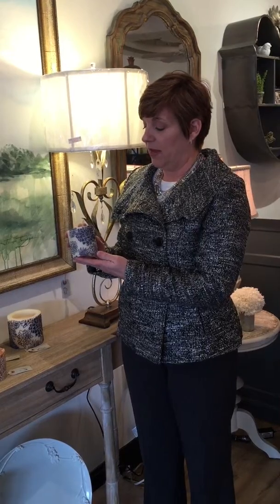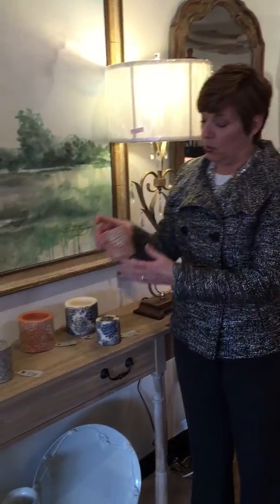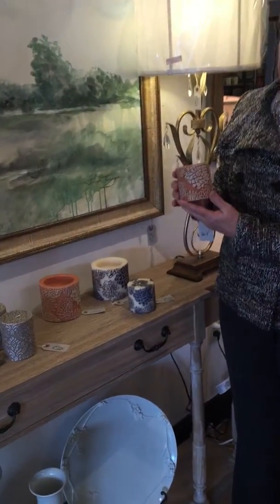These candles have decorations around the sides. I love the color combination — I think this is my favorite with the ivory and the navy floral. We also have caramel with ivory flowers.